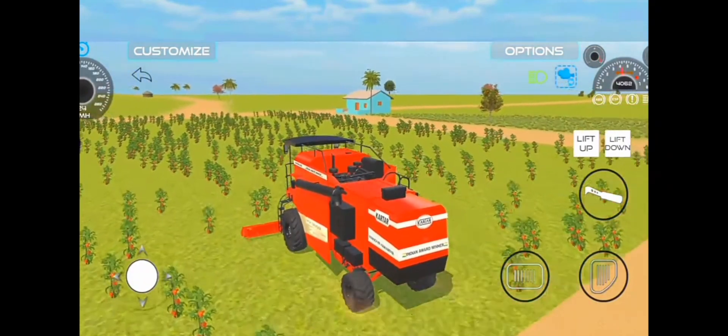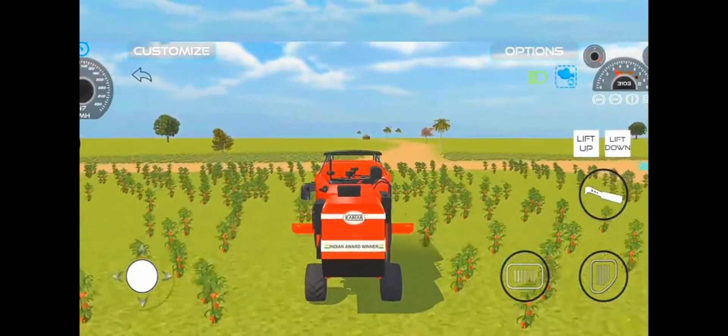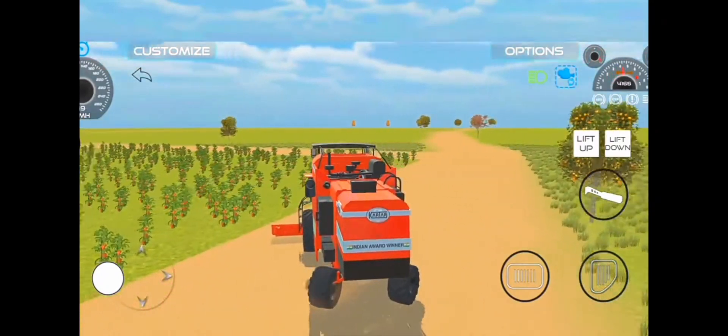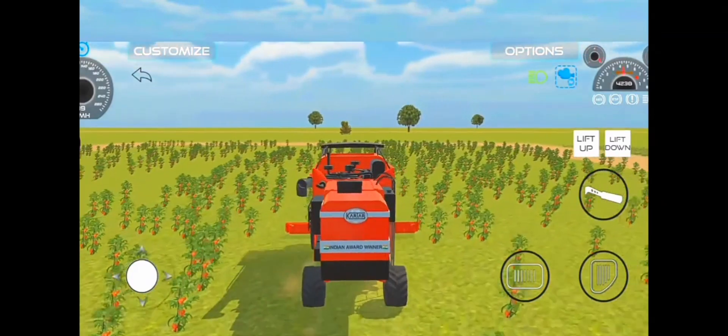Experience the joy of a successful harvest as you witness your hard work pay off. Celebrate the bountiful harvest with your fellow farmers, exchanging stories and building lasting friendships. Indian Vehicle Simulator 3D brings you not only an incredible farming experience but also a sense of community.